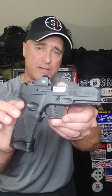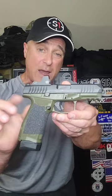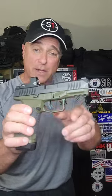Here's a G3 full size, 17 rounds — the Toro, Taurus optic ready option. I have a Vortex Viper on there. Over here we've got a Rex Delta Gen 2 with the X frame, also 17 rounds, optic ready — a great shooting handgun.